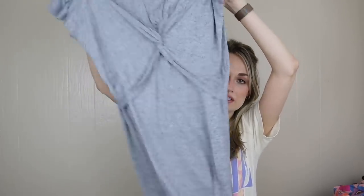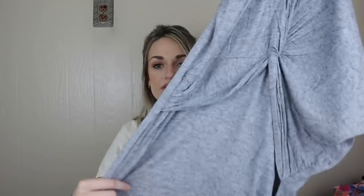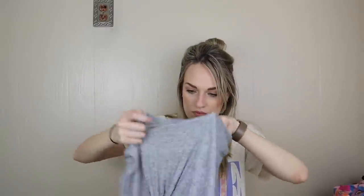Next we have All Saints, size large. This is a midi-length dress with a knot detail in front — very flattering. I did look up the stock photo; it's very contemporary and a really soft material. It's a wool-modal blend, which I haven't really seen that much. I thought I saw a hole, but I did not — that's just where the twist is.